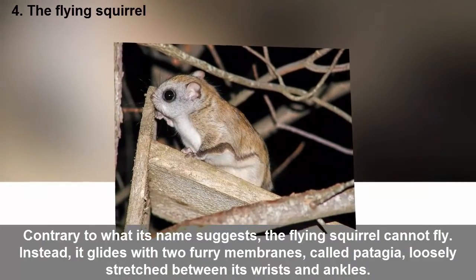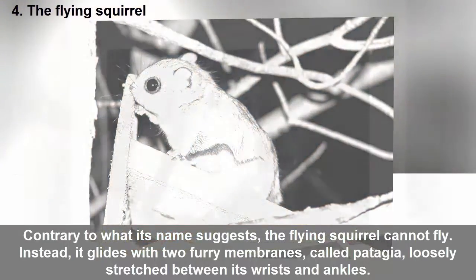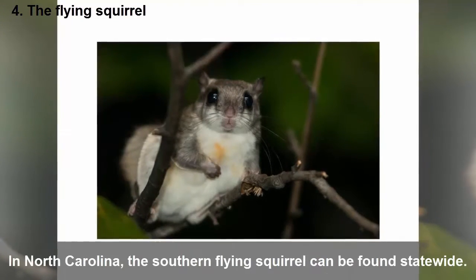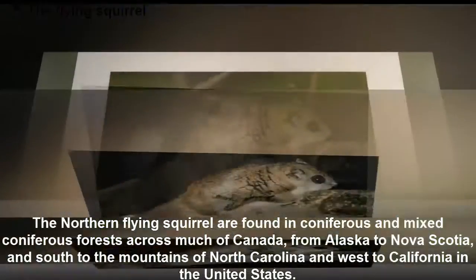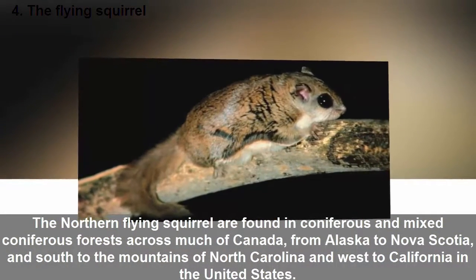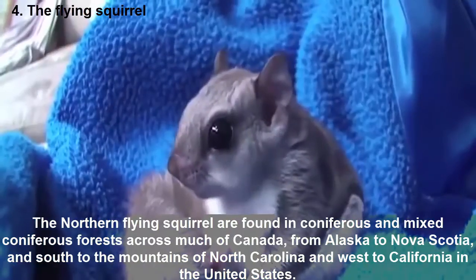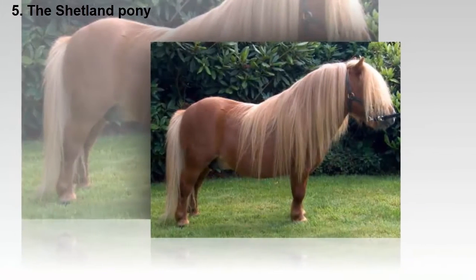Four: The flying squirrel. Contrary to what its name suggests, the flying squirrel cannot fly — instead it glides using two furry membranes called patagia, loosely stretched between its wrists and ankles. In North Carolina, the southern flying squirrel can be found statewide. The northern flying squirrel is found in coniferous and mixed coniferous forests across much of Canada, from Alaska to Nova Scotia, and south to the mountains of North Carolina and west to California.